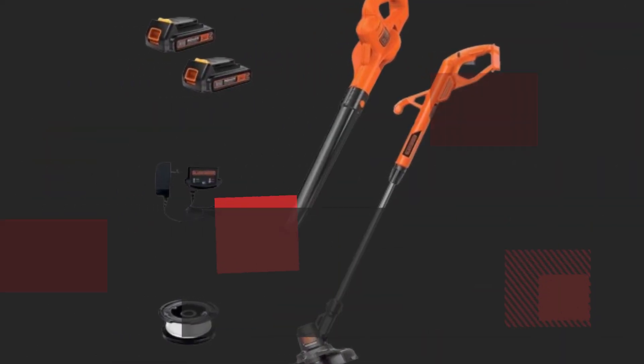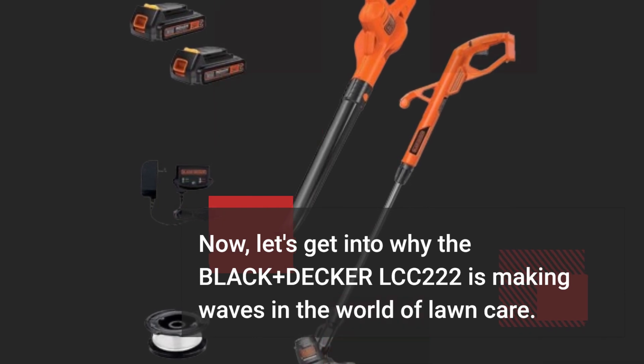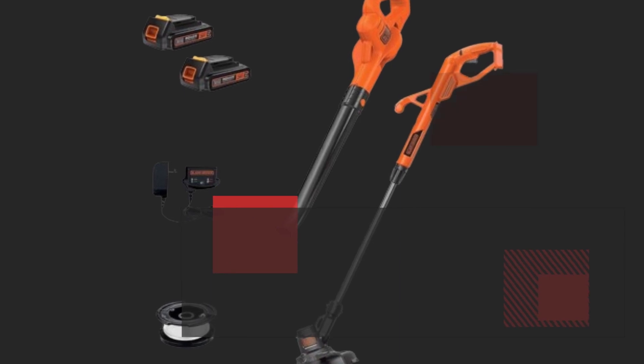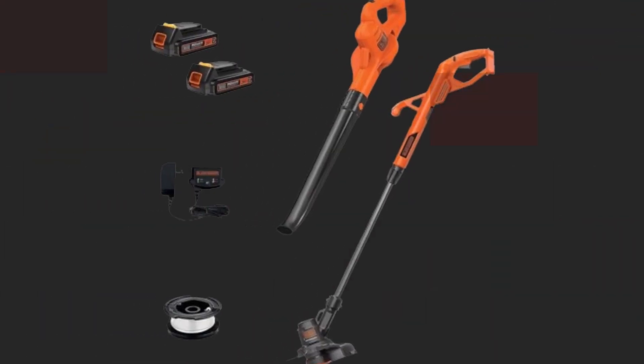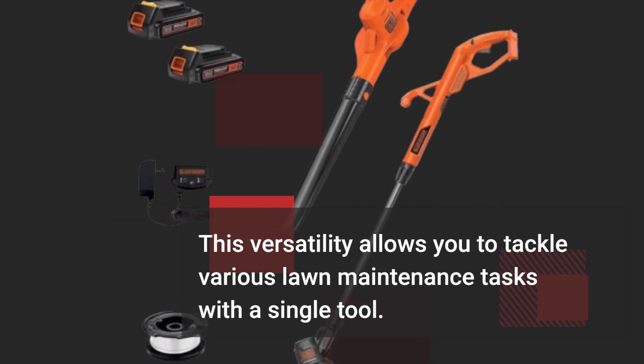Now, let's get into why the Black & Decker LCC-222 is making waves in the world of lawn care. The LCC-222 easily rotates 180 degrees, transforming from a cordless string trimmer into an edger. This versatility allows you to tackle various lawn maintenance tasks with a single tool.